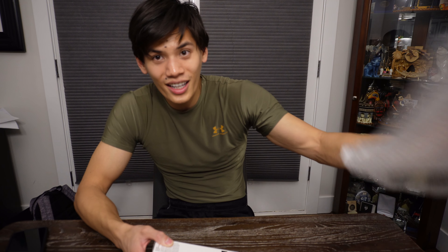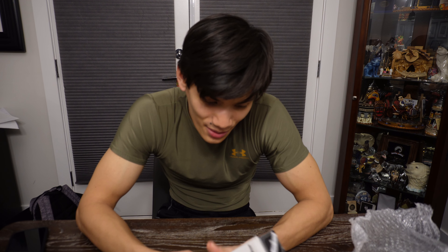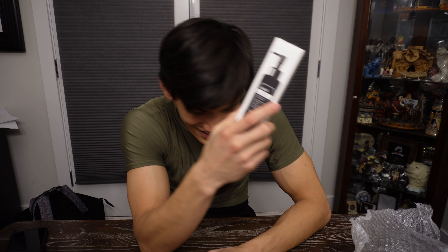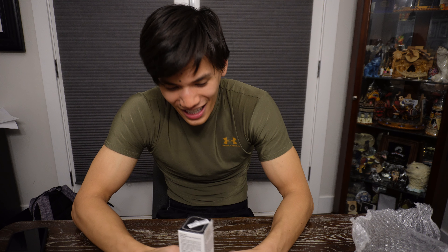And finally, Klairs — Dear Klairs Gentle Black Deep Cleansing Oil. I'm really excited about this because apparently you're supposed to double cleanse: first with an oil-based cleanser, then with a water-based cleanser. That way, when you apply your toner and moisturizer, everything absorbs really well because your face is truly clean. I currently use Cetaphil, which is a gentle cleanser, but I'm excited to try this.